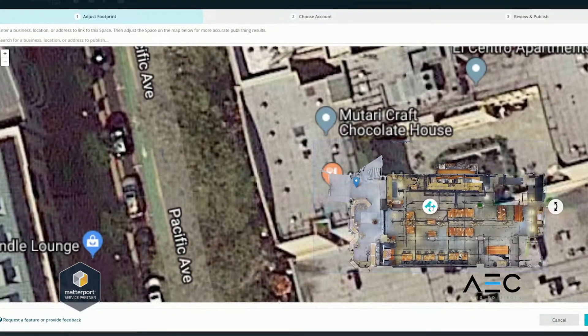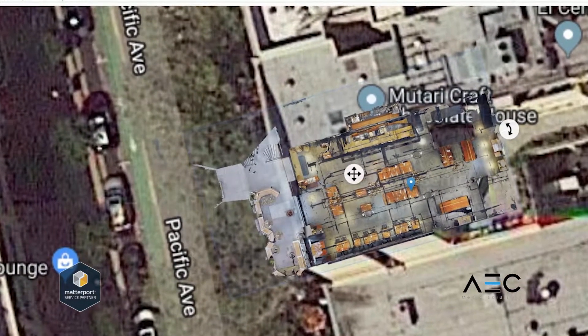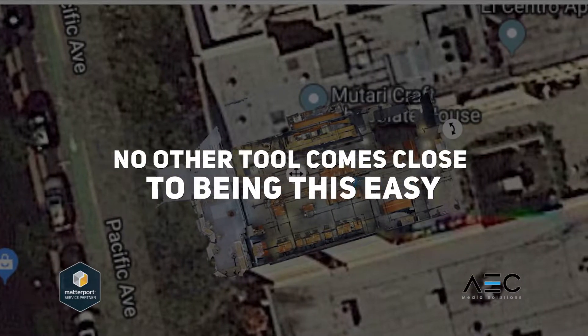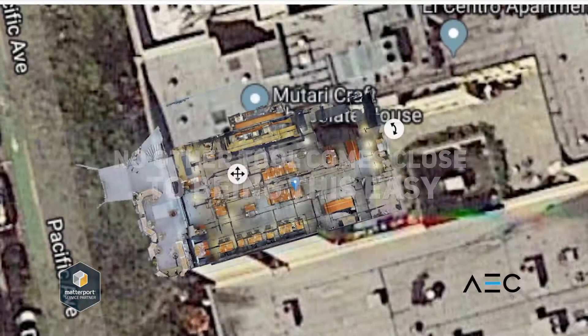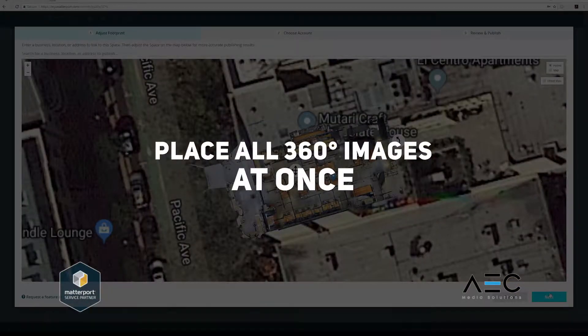Aligning to Google Maps is simple and accomplished in a matter of seconds — it's really that quick. No other tool comes close to being this easy. By placing the floor plan, you are placing all of the individual 360 images on Google Maps at once.